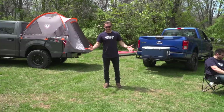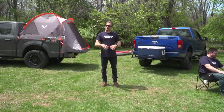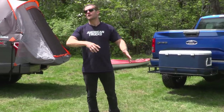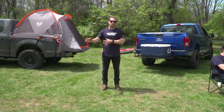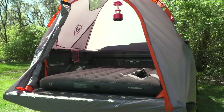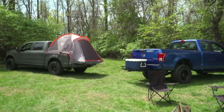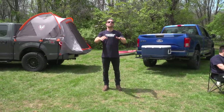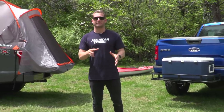Lately, that big craze is overlanding, right? You hear overlanding everywhere. Well, that's not exactly what we're going to be doing here today. Overlanding is more of the act of exploring unknown terrain with some camping mixed in. But this video is going to focus more on the physical act of camping. With that said, what this video will not be is a comprehensive list of what you absolutely must have to go camping.